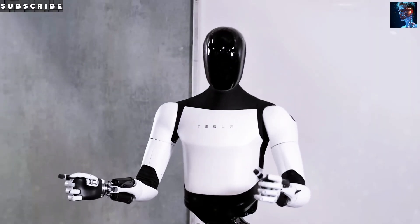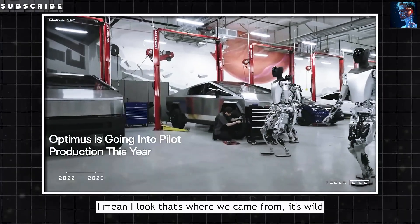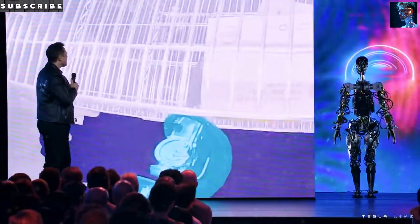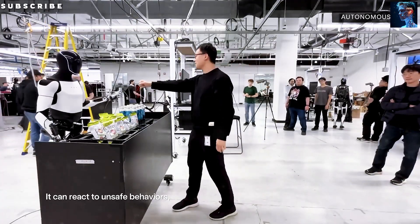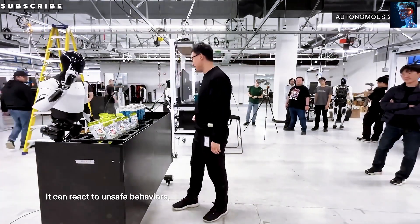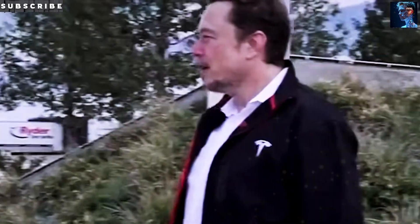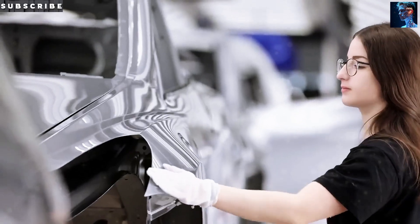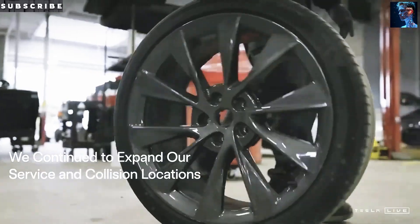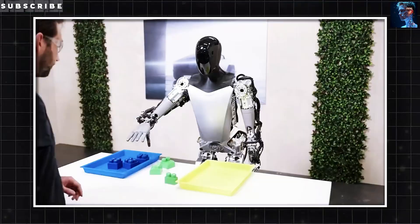Then there's the robot skeleton. Tesla can't just pick up existing frames off the shelf — they need lightweight, super-strong materials like aluminum alloys or advanced polymers to keep weight down without losing rigidity. These materials require specialized forming and welding processes that Tesla is only just mastering. Tesla is famous for pushing boundaries in its car manufacturing — you probably remember the Gigapress — so it's no surprise they'd do the same here.